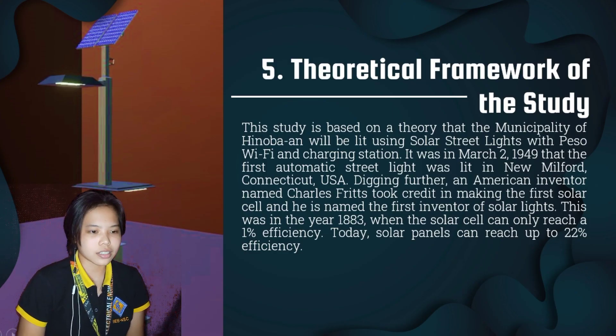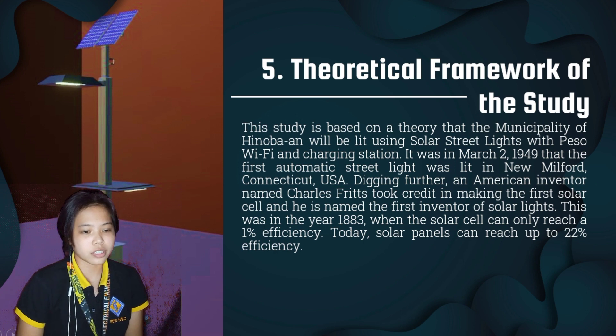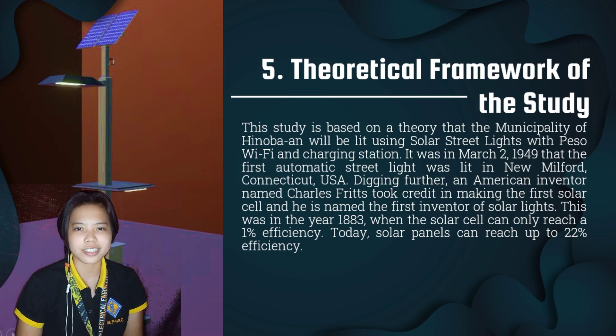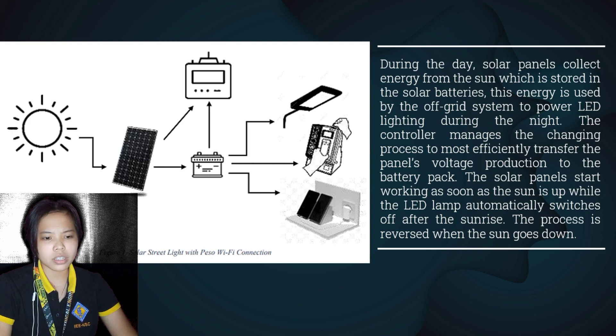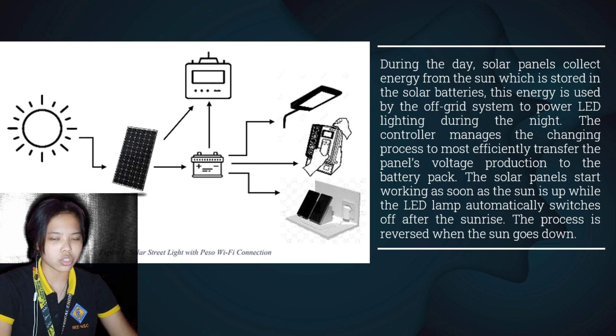This study is based on a theory that the municipality of Hinuban will be lit using solar street lights with PESA Wi-Fi and charging station. A solar panel is a collection of solar or photovoltaic cells which can be used to generate electricity through the photovoltaic effect. These cells are arranged in a grid-like pattern on the surface of the solar panels, and it may also be described as a set of photovoltaic modules mounted on a structure supporting it.